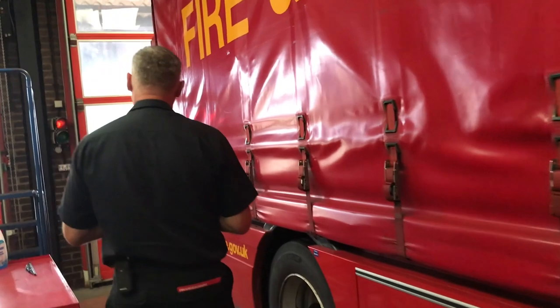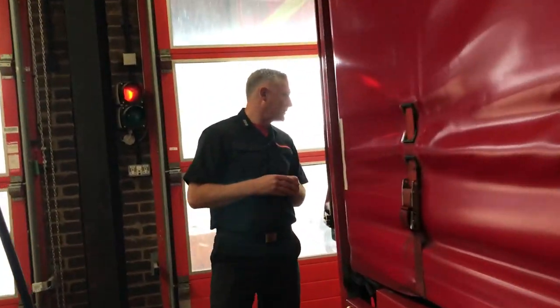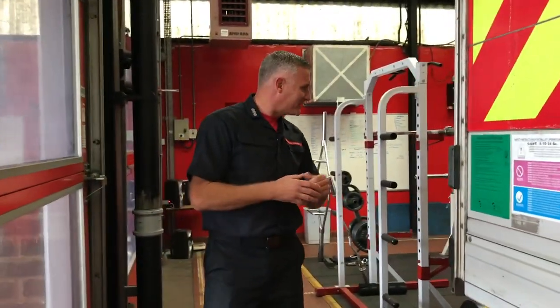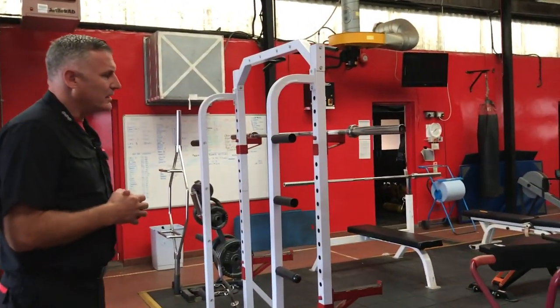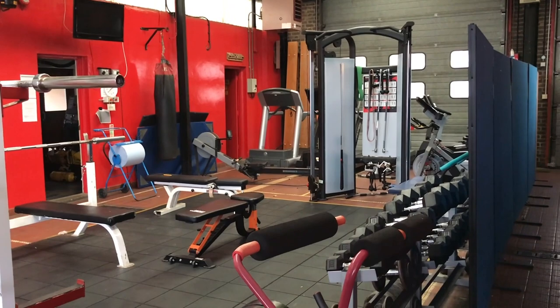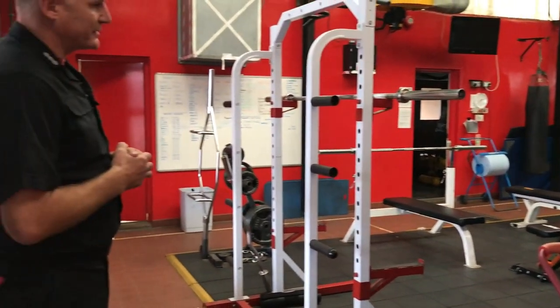Finally in the area of the appliance bays, at Kingsland we're quite lucky to have a fairly decent gym. Some of us don't use it too much but other guys use it plenty. It's fully kitted out and part of the expectation is that people maintain their fitness to pass their regular fire service fitness tests.